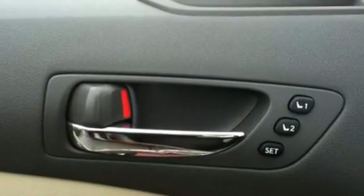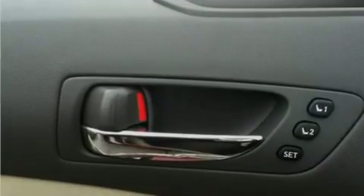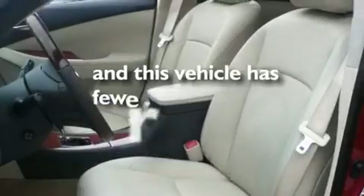Fog lamps, a low tire pressure indicator, heated side view mirrors, and this vehicle has fewer than 9,000 miles on the odometer.